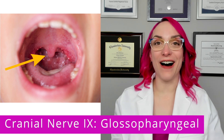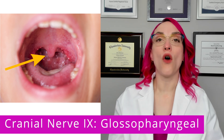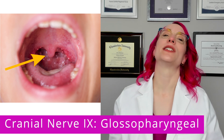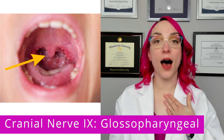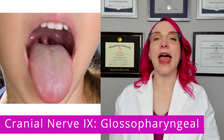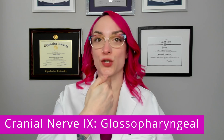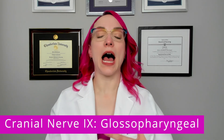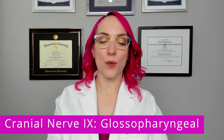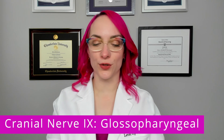Saying 'ah' actually has an assessment purpose to it. It is to see if the uvula rises midline on phonation, which is a fancy way of saying that when I say 'ah,' you should be able to observe that my uvula rises, and it rises midline — meaning it is not rising to the left or to the right. It's going straight up the middle when I phonate, when I make a sound such as 'ah.' That is how we assess for the motor function of the pharyngeal muscles.